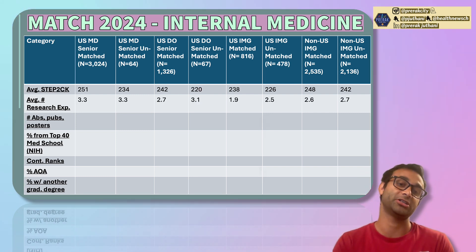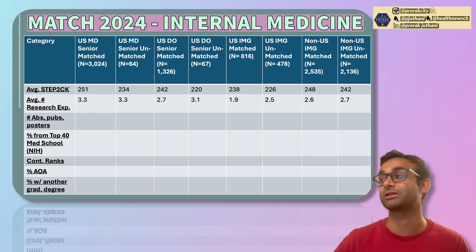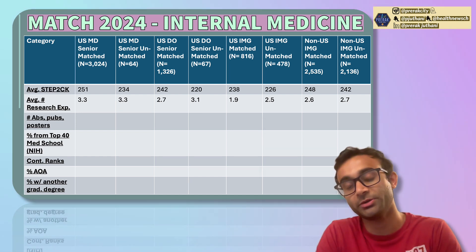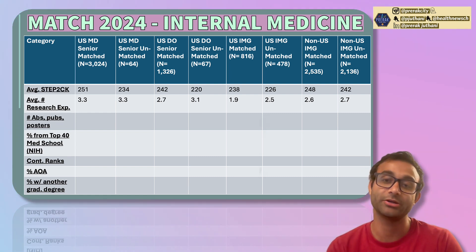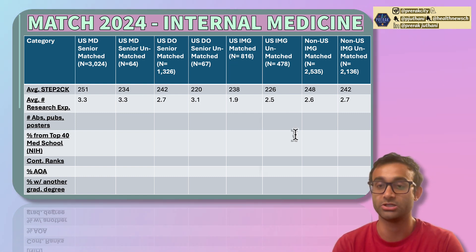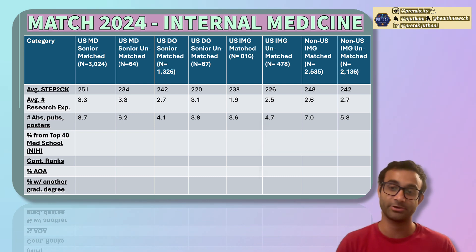The next category is the average number of research experiences — not the number of publications, but experiences. If you were in a lab, that counts as one experience; a separate lab is another. The trend here is that there does not seem to be a strong correlation between the number of research experiences and whether someone matches. In fact, DO seniors who were unmatched actually had more research experiences than those who matched, and the same was true for US IMGs who were unmatched. You don't have to list a bunch of experiences — what matters more is what you got out of them.